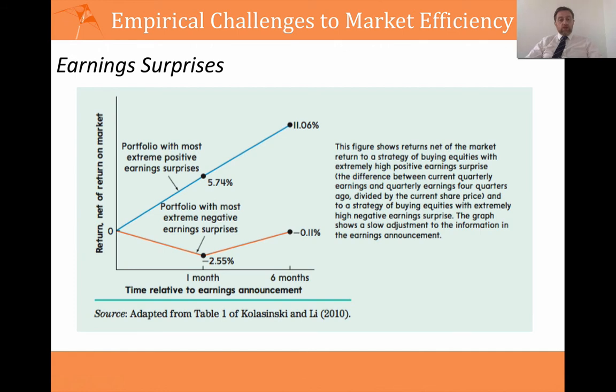In the case of negative surprises, there may be an element of overreaction, because you see mean reversion — by six months, the cumulative excess return is only around minus 0.11%. This is excess return, not actual return, so you would expect a positive reaction to very positive news and a negative reaction to very negative news — and by more than the market is moving. It is that excess that is important.